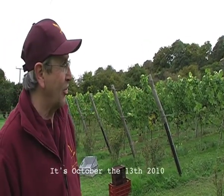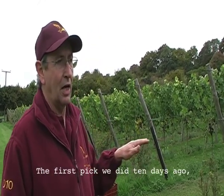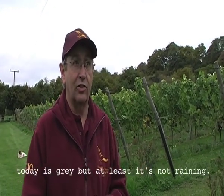It's October the 13th, 2010. We're starting our second pick of the season. The first pick we did ten days ago on a Sunday in the rain. Today is grey but at least it's not raining.